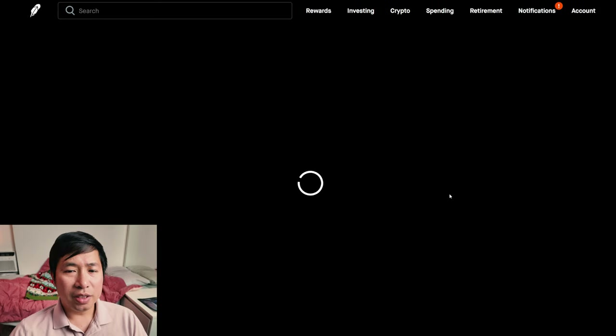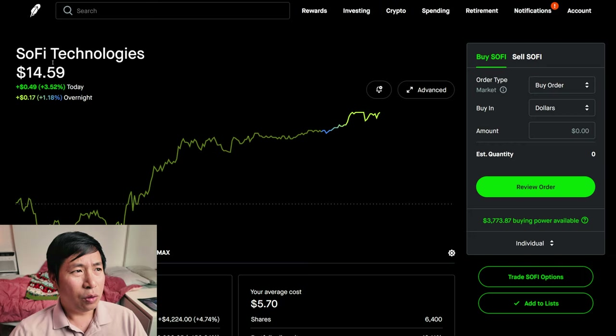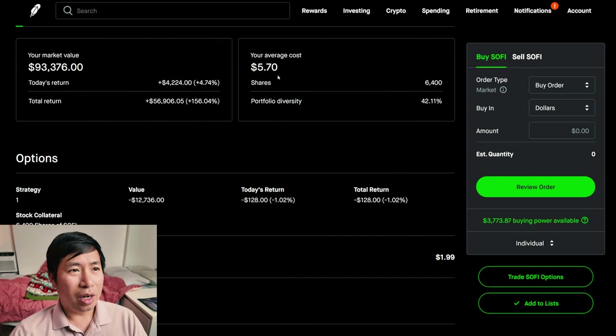I have 6,400 shares of SoFi. SoFi is at $14.59. My average cost is $5.70. My total return is $56,906.05.